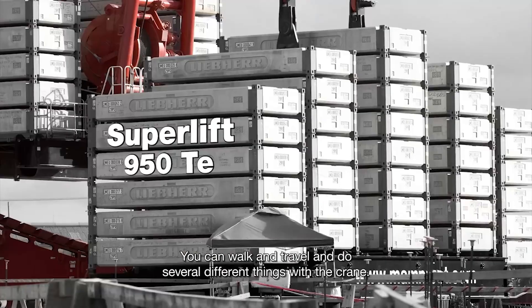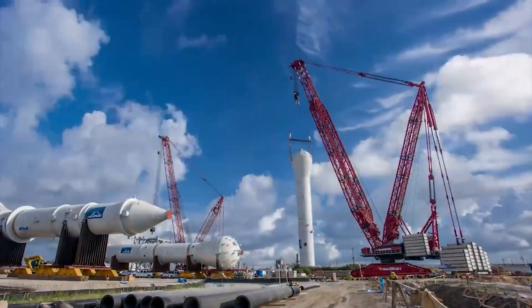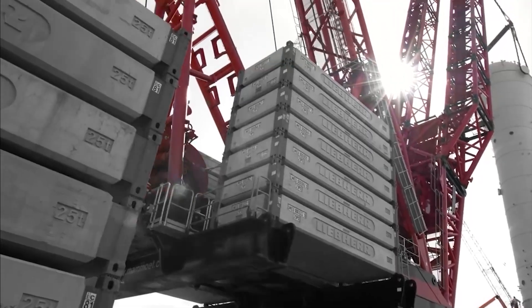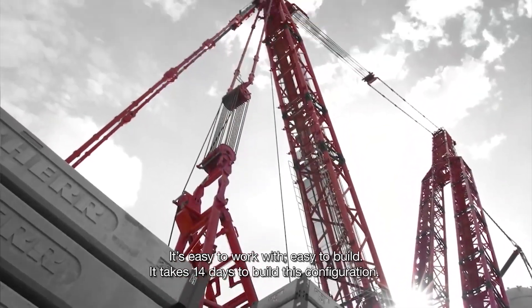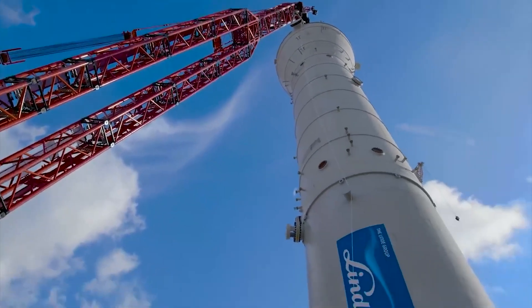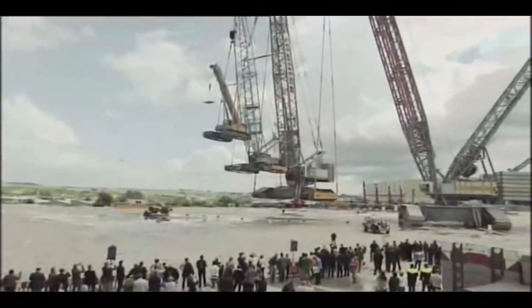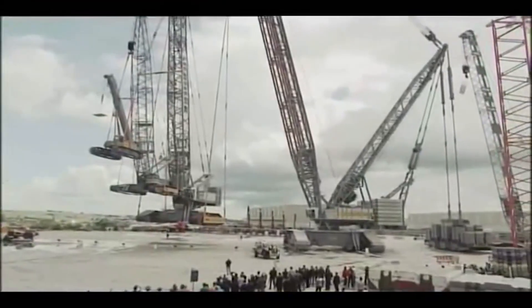A symphony of steel that defies gravity, from erecting wind turbines to constructing skyscrapers, the LR-13000 is a lifter of dreams. Every lift is a testament to human ingenuity — a fusion of strength and precision that shapes landscapes and aspirations. Liebherr's masterpiece stands tall as a beacon of progress.